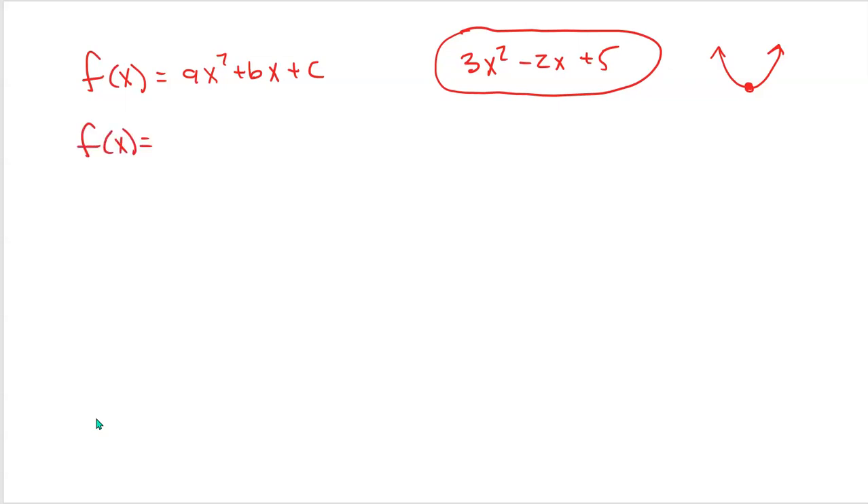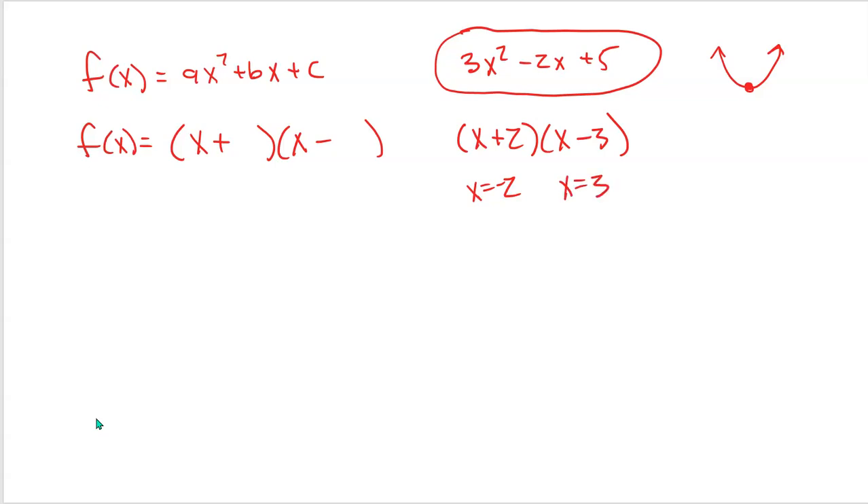We also have factored form. The first problem with factored form is it needs to be factorable. Factored form is great because you can easily see the solutions — for example, x plus 2 times x minus 3 tells us x equals negative 2 and x equals 3 are zeros. But not all quadratics are factorable. And what about the vertex? You can't really see the vertex from factored form either.